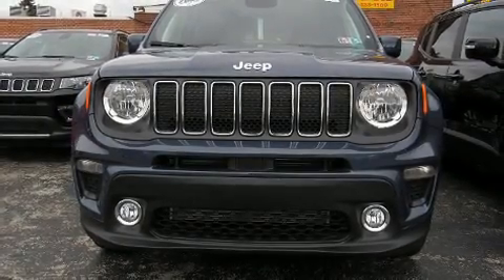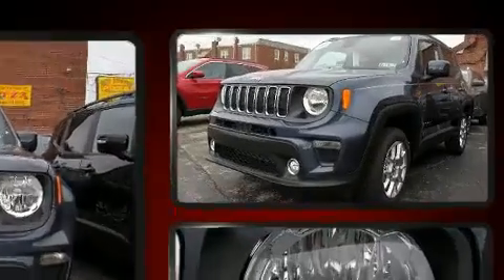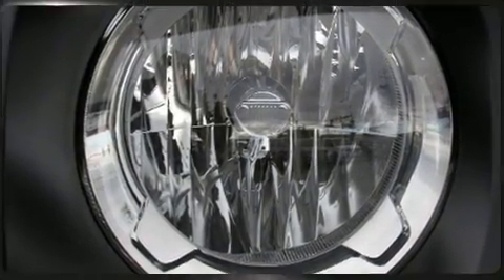The 2020 Jeep Renegade. Smooth gear shifts are achieved thanks to the 2.4-liter four-cylinder engine, and for added security, dynamic stability control supplements the drivetrain. Four-wheel drive allows you to go places you've only imagined.